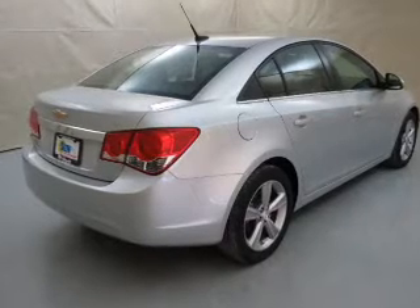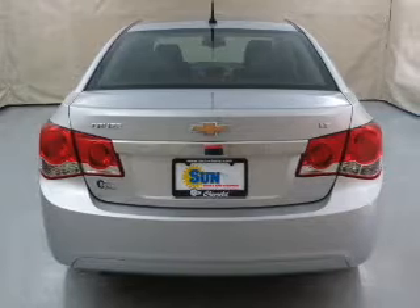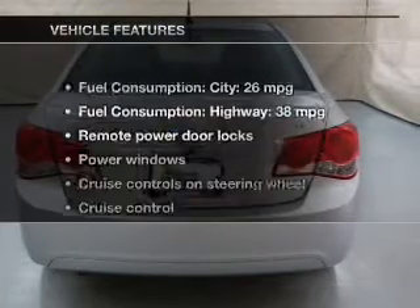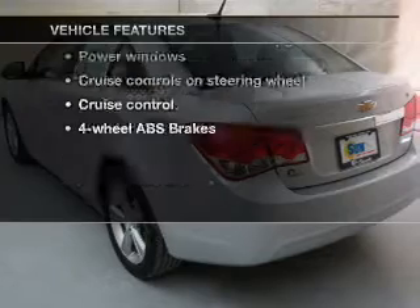The anti-lock braking system will help deliver you safely to your destination, and memory settings are one of the many notable features. You won't want to miss out on the opportunity to own this amazing ride.